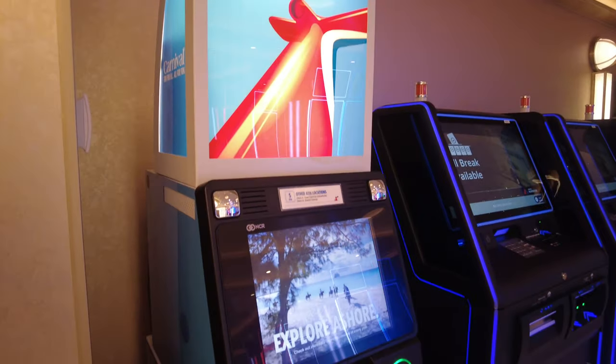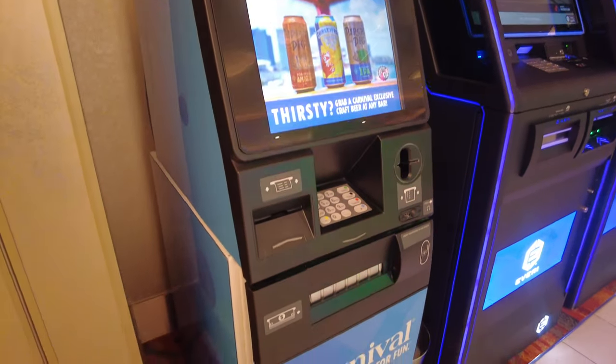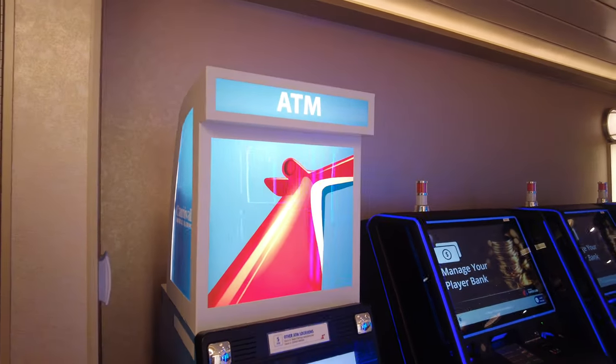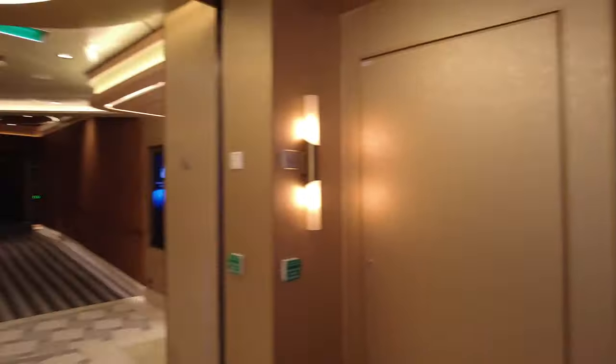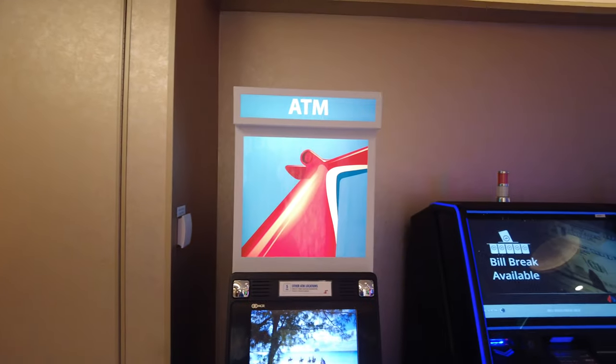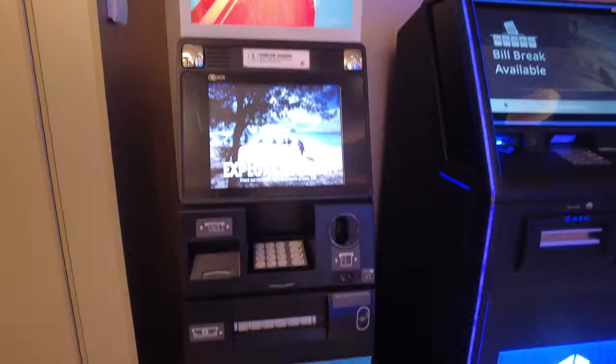Now I know some of you don't like to gamble on credit. And this ATM right at the entrance of the casino becomes pretty worthless when you can charge directly to your account. I'm not saying to be a degenerate and go overboard — I'm just saying the ATM becomes pretty worthless. But there's another ATM that's a little bit more worthwhile.